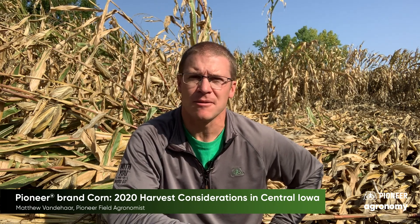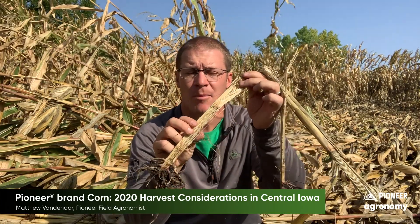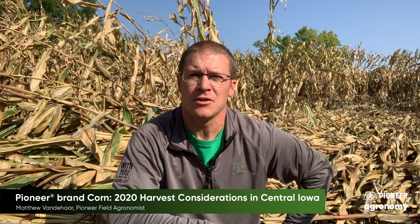Every field is obviously different and it's going to vary depending on the type of damage you have. That's going to change as you go because we do have some stalk rots and some crown rots showing up, really degrading these plants. Keep in mind that you may have to call an audible and go to a field that has a little more stalk rot in season and change your plans.